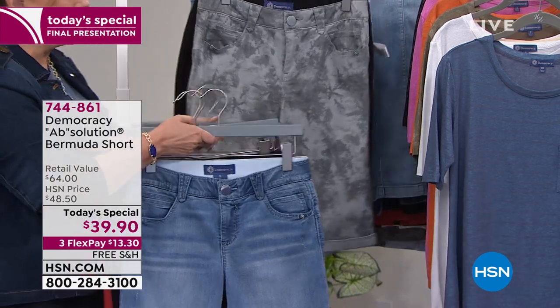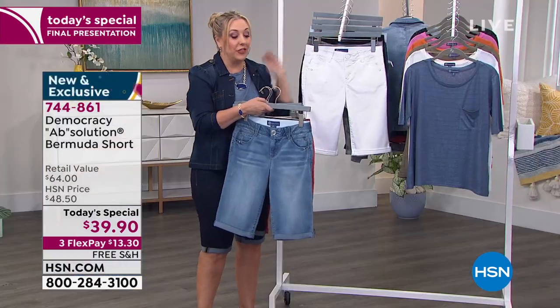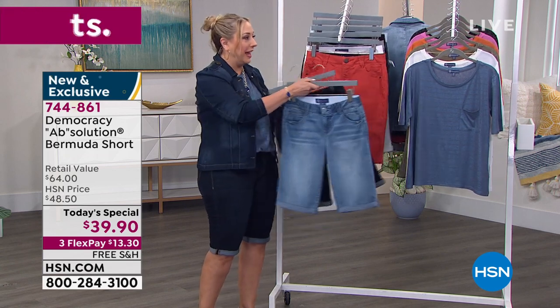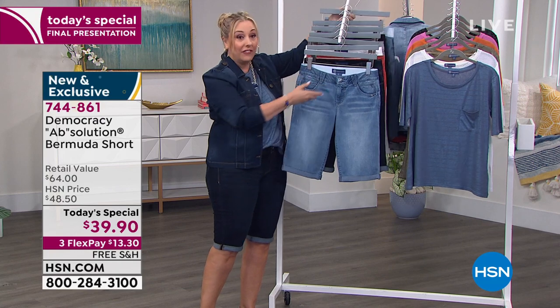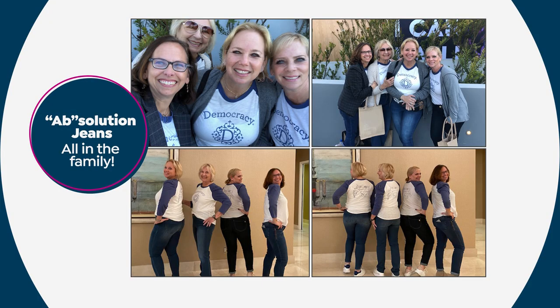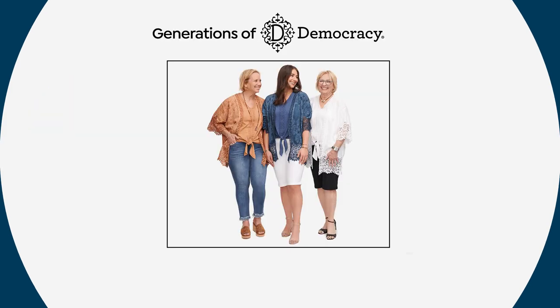I'm going to bring in our special guest. She is the creator of this brand — a multi-generational brand that she created for herself, as someone in the design industry who was saying, I want to have shorts that fit me — the post-mom body — but still wanting to be on trend wearing great, cute fashions.